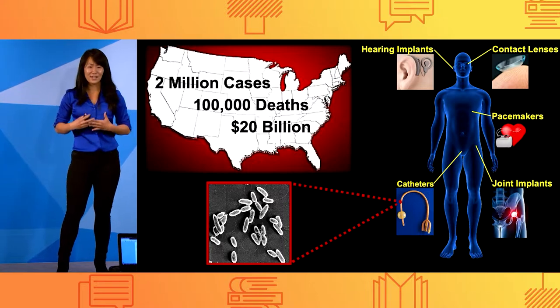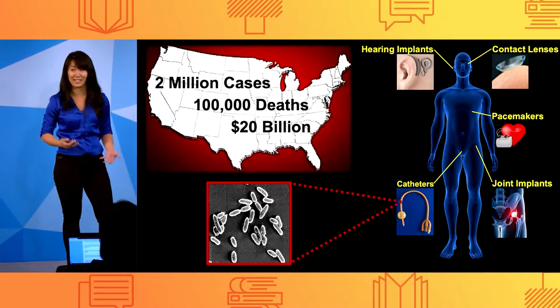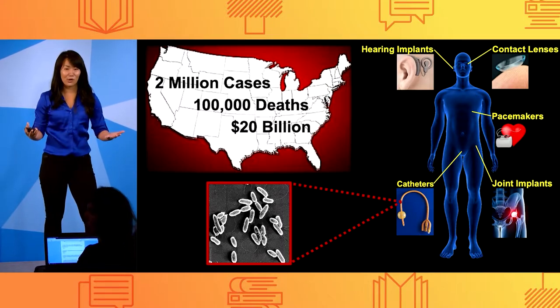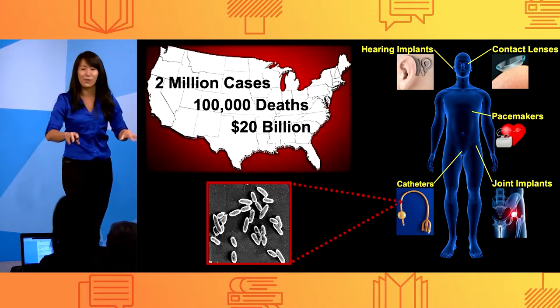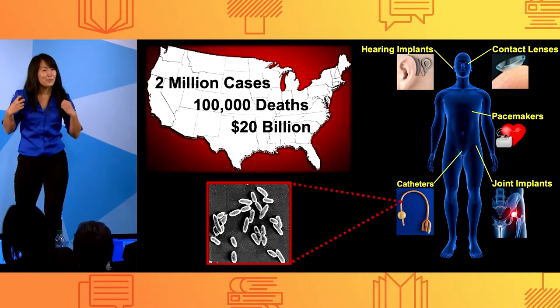My research aims to engineer surfaces for commonly contaminated medical devices and implants that are antimicrobial without chemicals or antimicrobial drugs — or what I like to call superbug kryptonite.